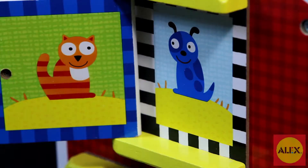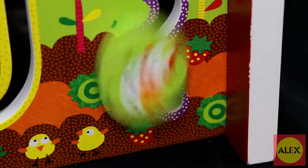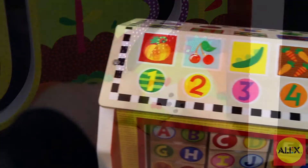The barn includes peekaboo barn doors, turn and learn ABC tiles, spinning gears, silly sliders, and a roof decorated with colorful counting art.